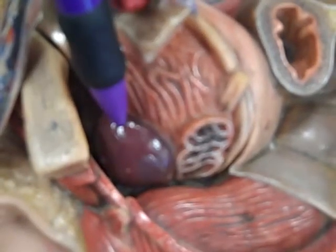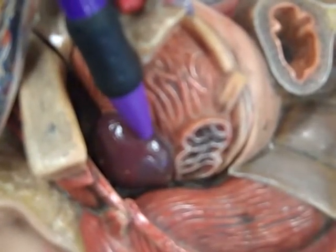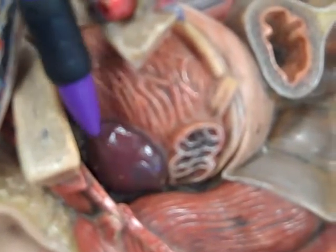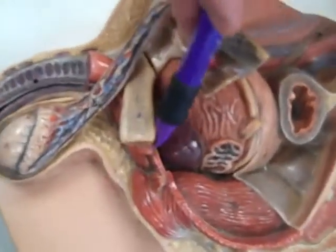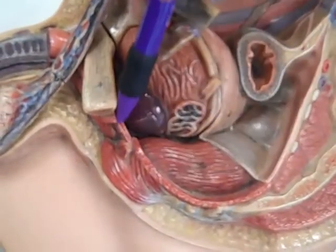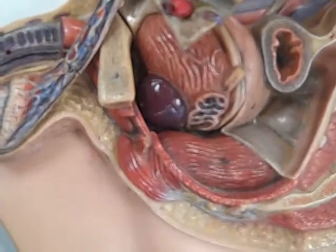We see the prostate gland here as well. The prostate gland contributes about three-tenths of semen volume — more nutrient sources, another basic fluid, and more chemicals necessary for fertilization to happen. Underneath the prostate gland, we've got a big layer of skeletal muscle. This whole big layer is the pelvic diaphragm, and the part right here beneath the prostate gland is the urogenital diaphragm.